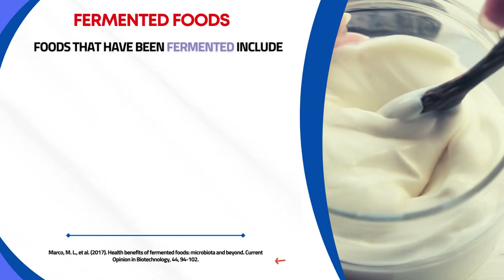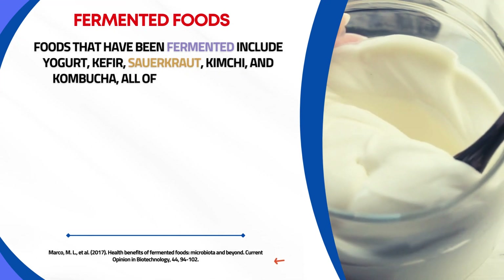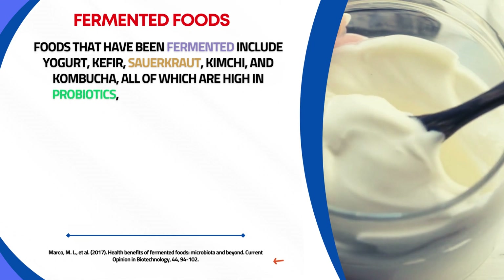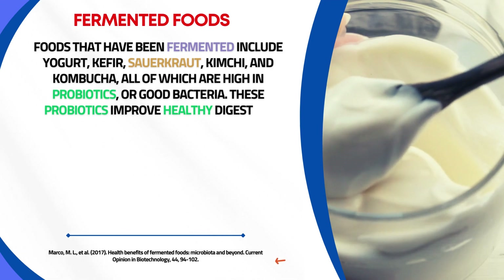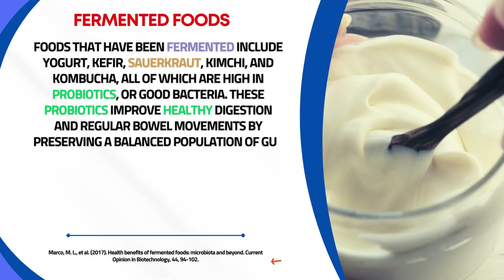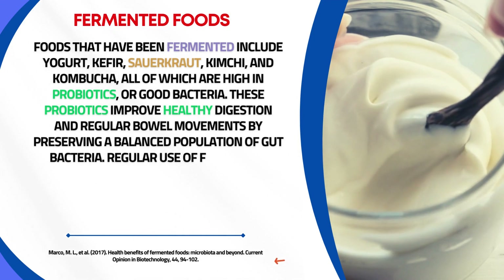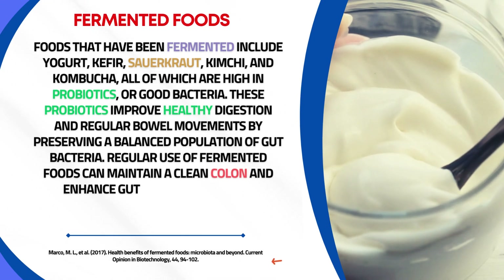Fermented foods such as yogurt, kefir, sauerkraut, kimchi, and kombucha are high in probiotics, or good bacteria. These probiotics improve healthy digestion and regular bowel movements by preserving a balanced population of gut bacteria. Regular consumption of fermented foods can maintain a clean colon and enhance gut health in general.